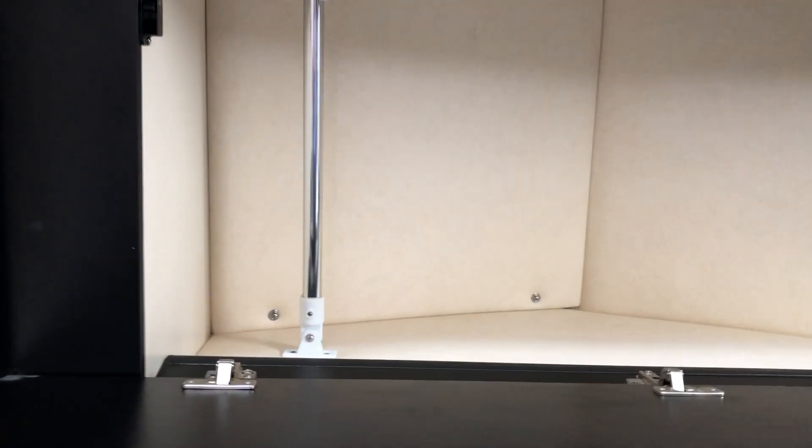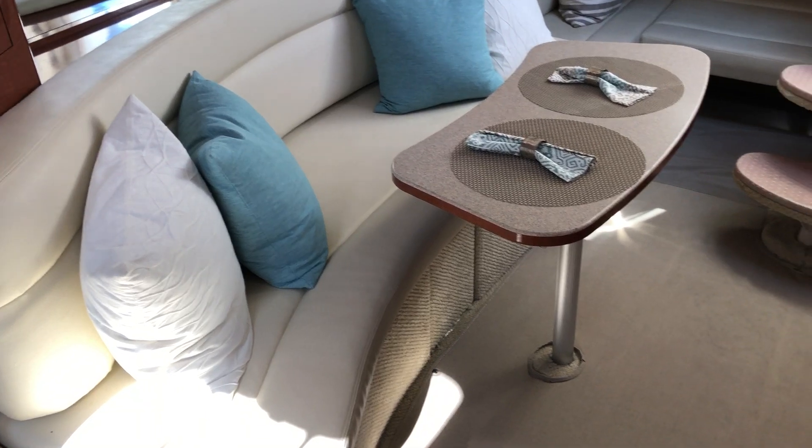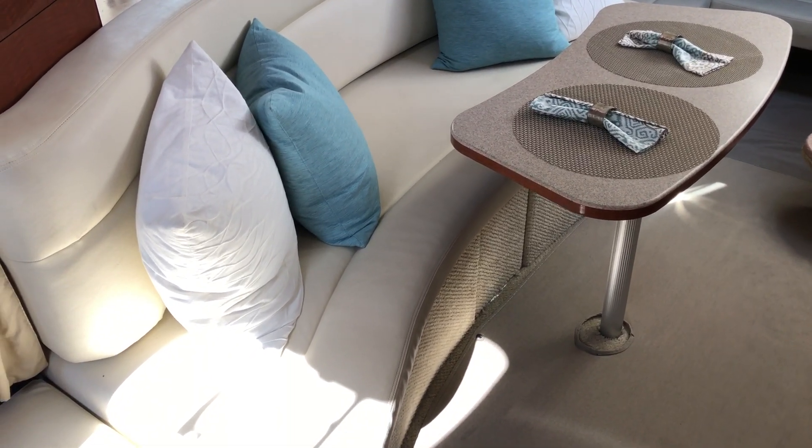There's also a complete closet for jackets and hanging items. And then this seating arrangement right here — that table pulls out and slides out so you can actually sleep too. That slides out to be a whole other bed.